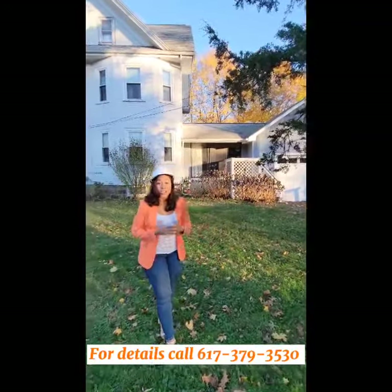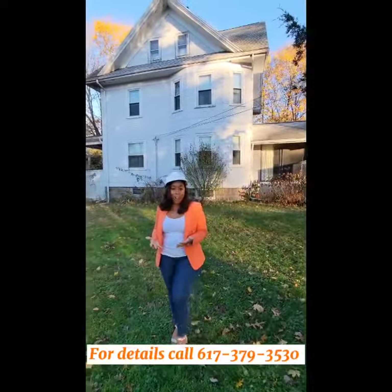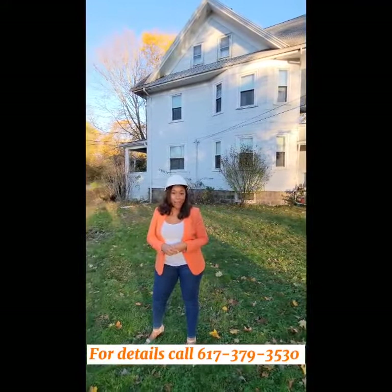So if you have any questions and if you're interested, please give me a call at 617-379-3530.